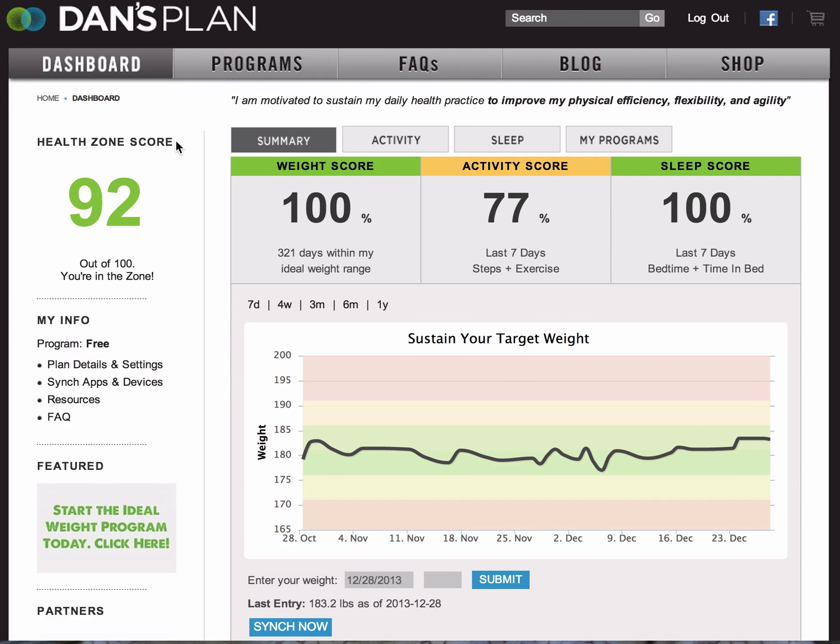It is meant to help you focus on key aspects of lifestyle. Like a dashboard of a car that keeps you focused on the gas level, oil level, and your speed to make sure that the car runs well and that you're not getting speeding tickets, this is what the HealthZone score does for you. It keeps you mindful of things that matter on a day-by-day basis for your lifestyle.